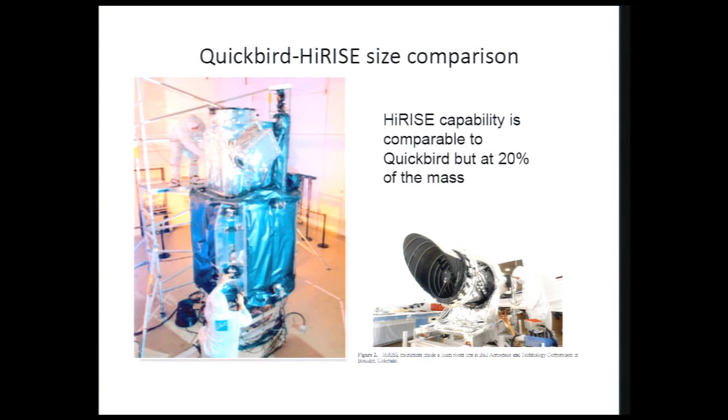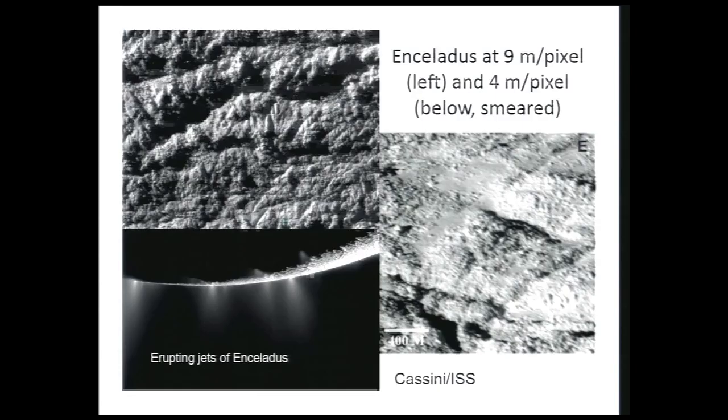HiRISE's predecessor is the QuickBird terrestrial remote sensing camera on the DigitalGlobe spacecraft. Here's a photograph roughly showing the scale of QuickBird and HiRISE — a substantial amount of lightweighting went into HiRISE to make that possible. Now I want to show some pictures and talk about some of the science being done and the challenges in different parts of the solar system.